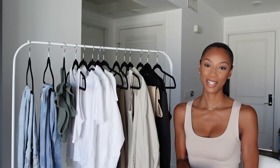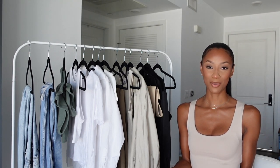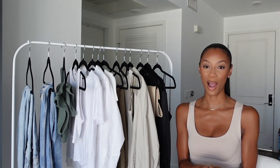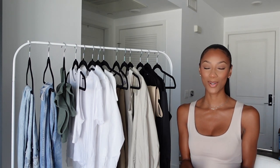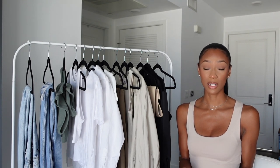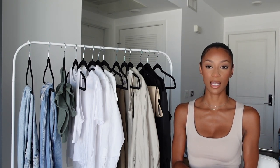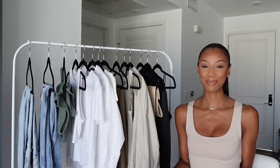Hey guys, welcome back to my channel. I'm Destiny — if you are new here, welcome; welcome back if you're returning. I'm so excited for today's video. As you can see from the title, I'm going to be sharing my spring wardrobe essentials — the backbone of my wardrobe. These items make it so that I always have something to wear. It's so easy to get influenced by all the big trends and statement pieces, but the basics are what keep you grounded.